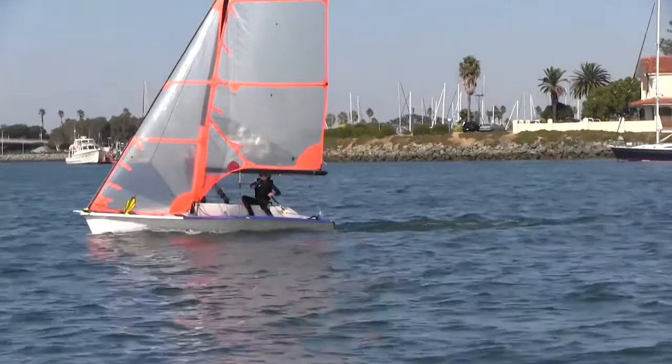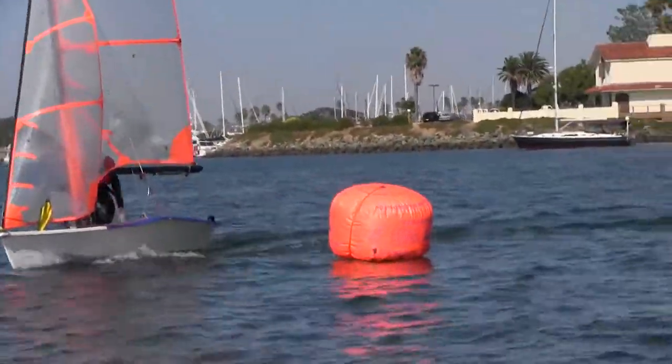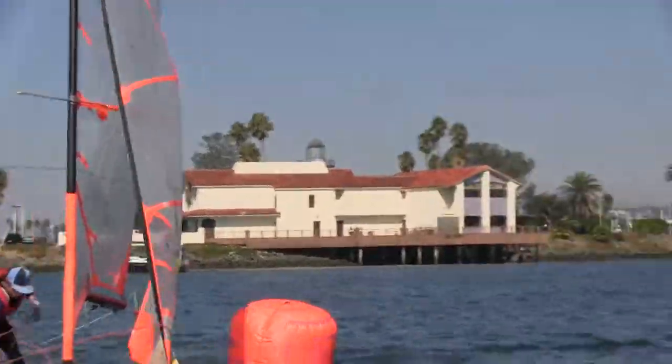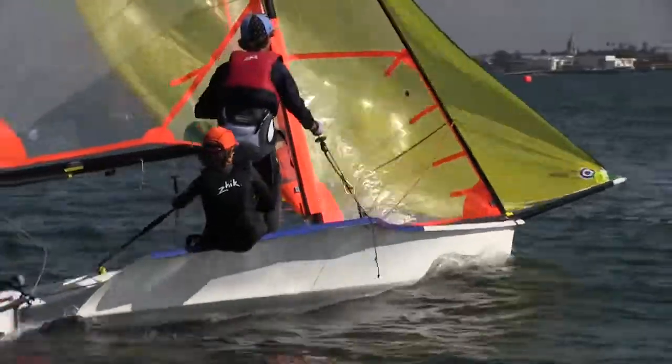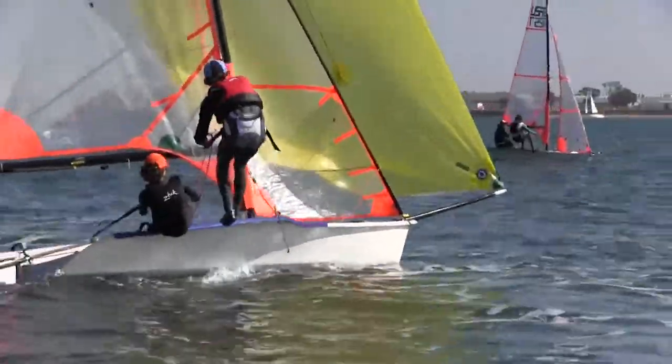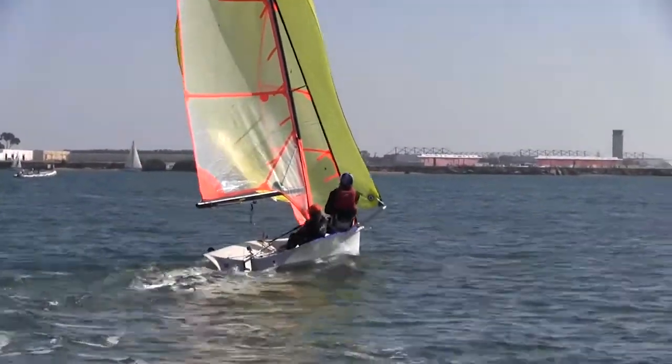Here in this set you can see that Dane needs to extend sooner, because without extending the kite doesn't really start pulling and the boat doesn't really start going, so he kind of squats in on the rail there and doesn't get it going for quite a while.